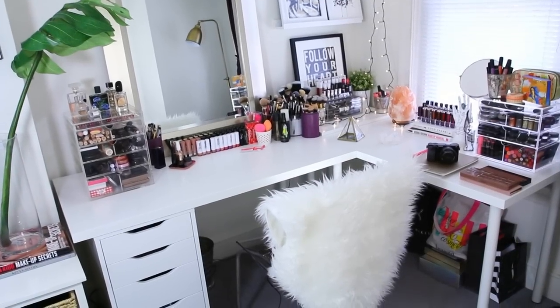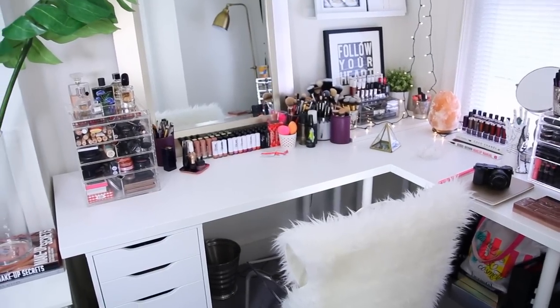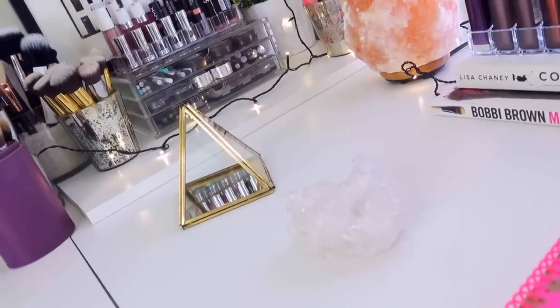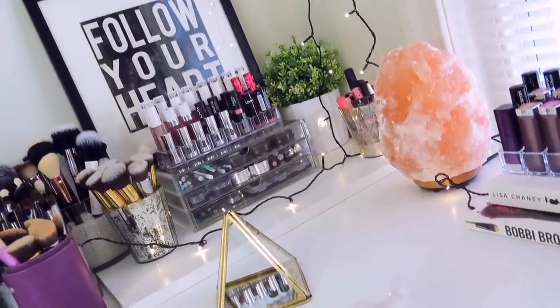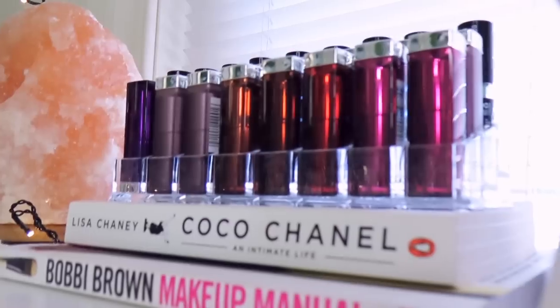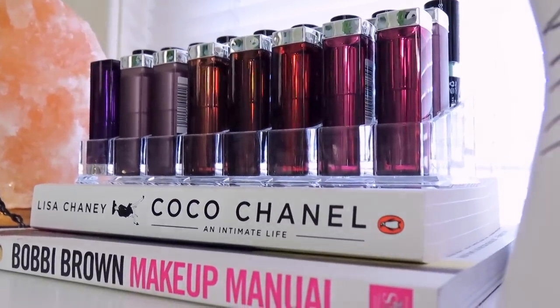So that is it for my makeup collection and storage! I really hope you guys enjoyed this - I know it was a long video but it was so highly requested and I haven't done one of these in a hot minute. Thank you guys so much for watching and I will see you back here very soon in my next video. Bye guys!